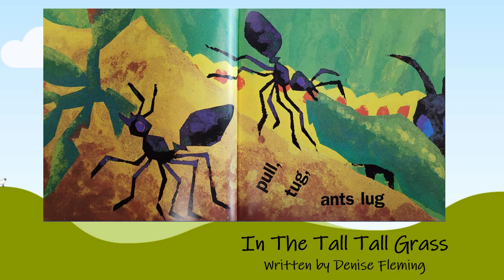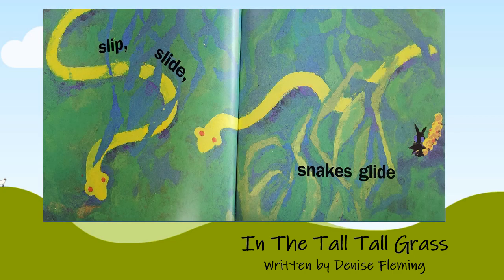Pull! Tug! Ants lug! Sip! Slide! Snakes glide!